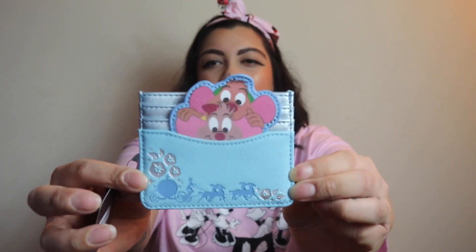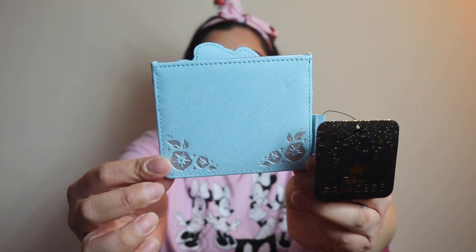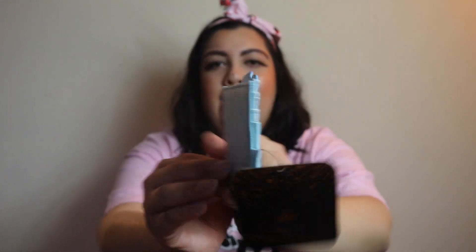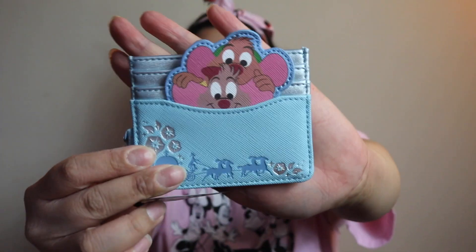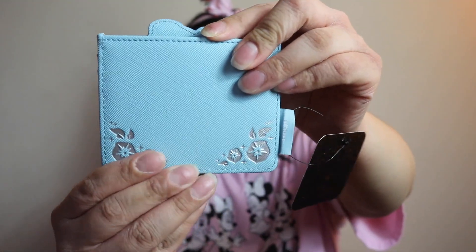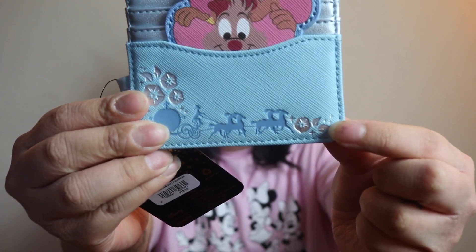Next up from Box Lunch is a super cute Lounge Fly card holder with Gus Gus and Jock — my two favorite characters from Cinderella. I really love Gus Gus. It's blue with a cute little carriage detail at the bottom and flowers. It's adorable.